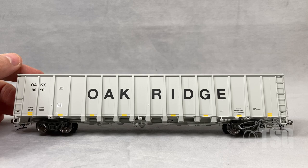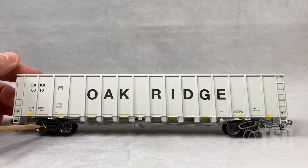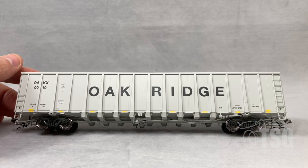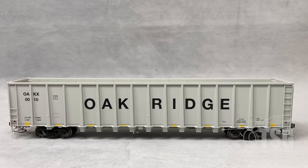Something else I'm noticing is that there are separately applied end ladders on each side of this. And there's little stenciling on the trucks, which is a really cool touch. There's a whole bunch of detail that's visible from the side, and we'll take a close look at that under the car as we go. This is a really detailed model, and you can tell that straight out of the box.